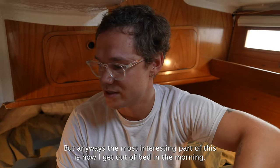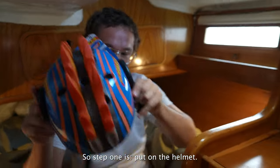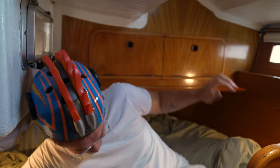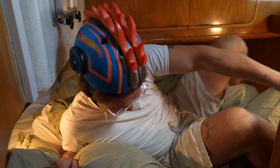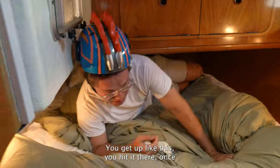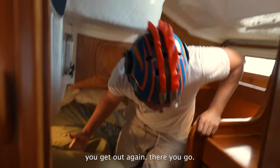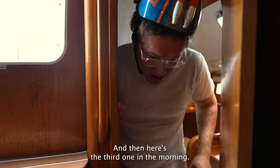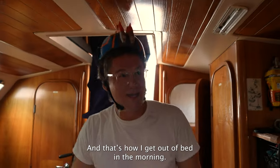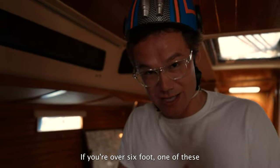The most interesting part of this cabin is how I get out of bed in the morning. Step one: put on the helmet. Now that the helmet is on, I can get into bed. When I get out — that's the hard part — you get up like this and hit your head. And that's how I get out of bed every morning. Always have one of these if you're over six foot.